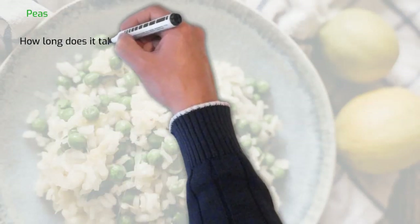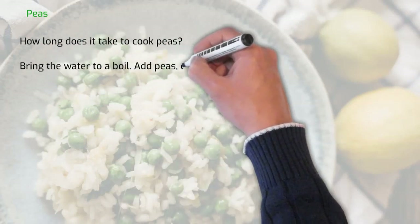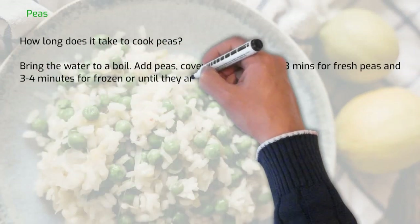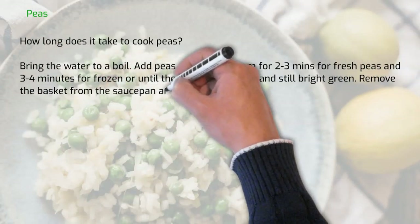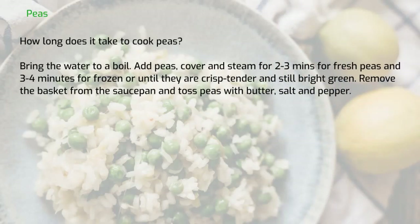How long does it take to cook peas? Bring the water to a boil. Add peas, cover and steam for 2 to 3 minutes for fresh peas and 3 to 4 minutes for frozen, or until they are crisp, tender and still bright green. Remove the basket from the saucepan and toss peas with butter, salt and pepper.